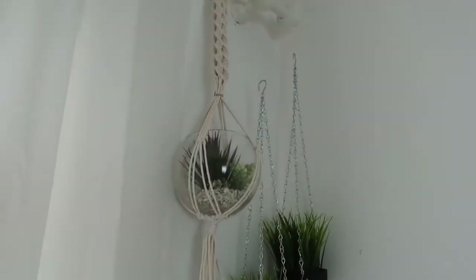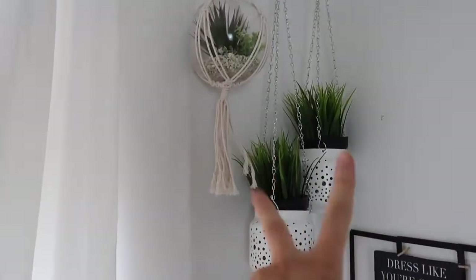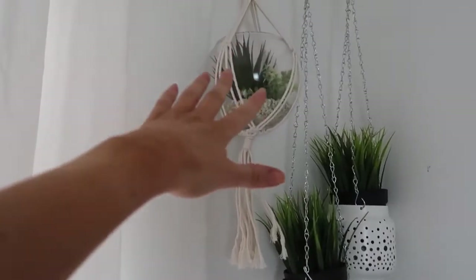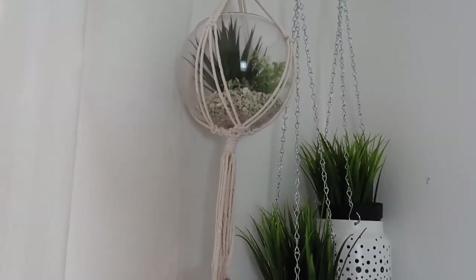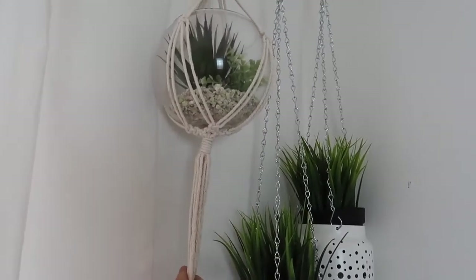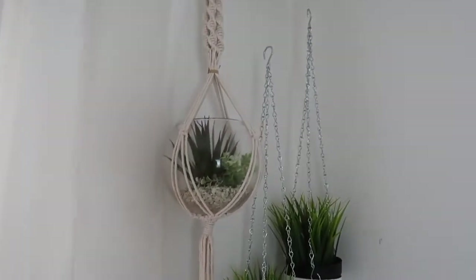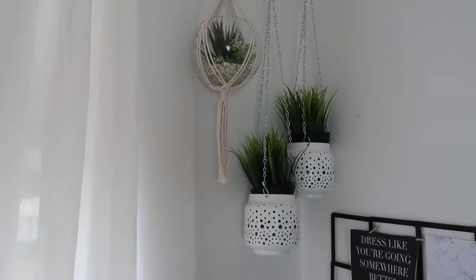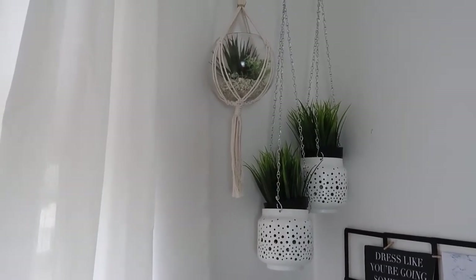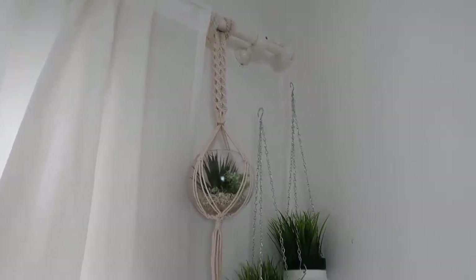Finally, I have this hanging terrarium from Primark — this one was only ten euro. The two beside it are from IKEA, but this one is Primark, and it actually comes out of the string base, which is handy if you ever want to wash it. It's really pretty and I hung it over here beside my other flowers because it fits the style. I wanted to add a bit more of a beige look rather than just white — an absolute bargain at ten euro.